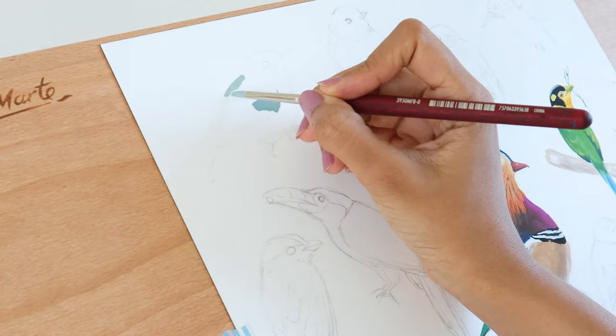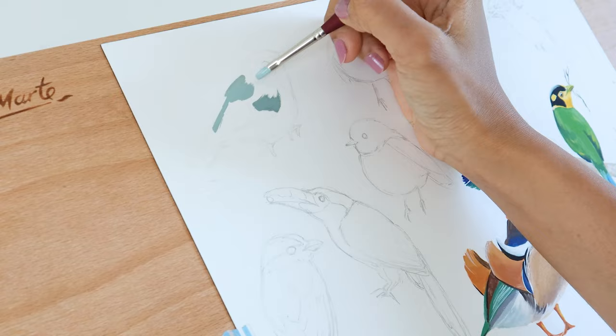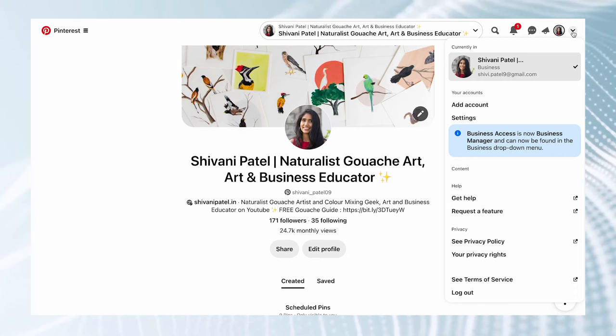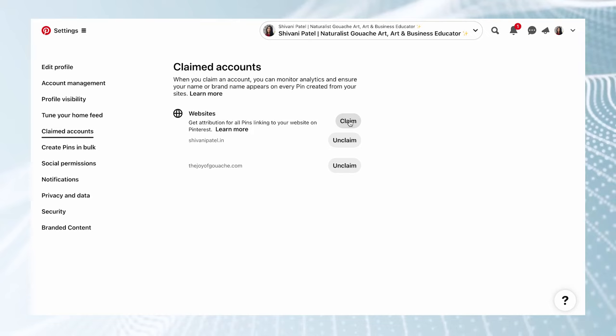Step one is to set up your profile for success. I know that sounds obvious but it's a step that should not be ignored, especially with Pinterest. Make sure that you sign up as a business account and not a personal account. Then the next step would be to claim your website — or websites if you have more. You can claim your Etsy site, your website, and also your YouTube accounts. This way you will know when Pinterest is directing traffic to you.